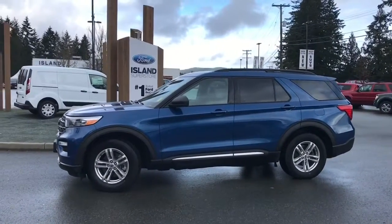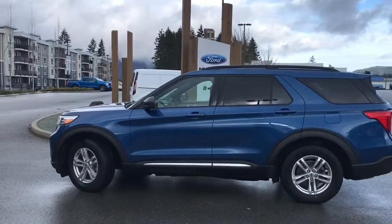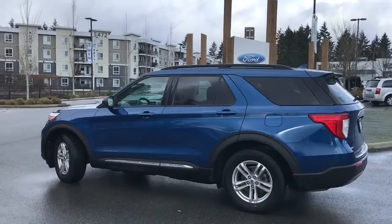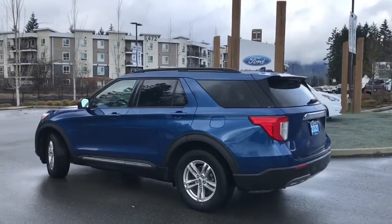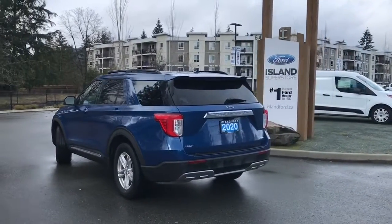Today we're looking at a 2020 Explorer XLT in Atlas Blue with black ActiveX material — that's man-made, no animal product — seating for six, four doors and a hatch. It has a 2.3-litre EcoBoost four-cylinder engine, all-wheel drive, and an automatic transmission.